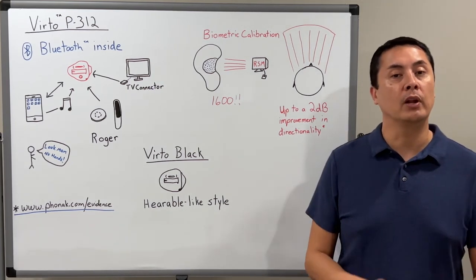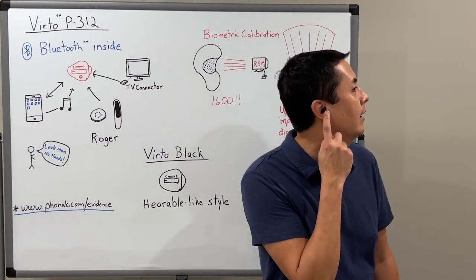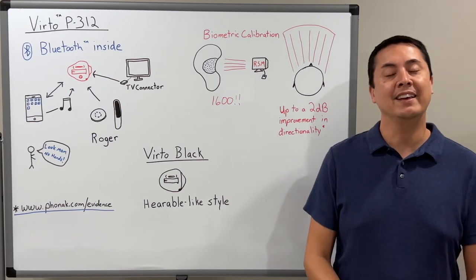And for a hearable-like style with the same cutting-edge performance, there's VIRTO Black. And that's three great things about VIRTO P312 in 60 Seconds.